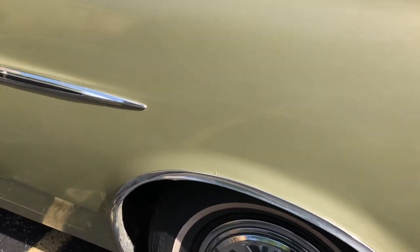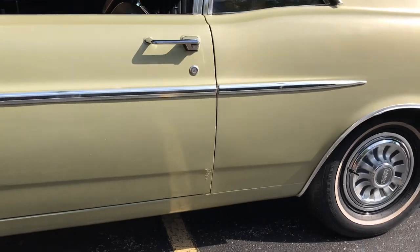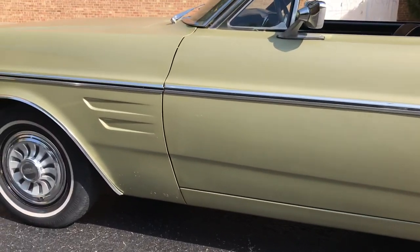Usually around these wheel well flares on the quarters we'll see a lot of bubbling, but really not so much here. It's a pretty nice dry-bodied car. A little bit more there at the corner of the doors — the typical spot.